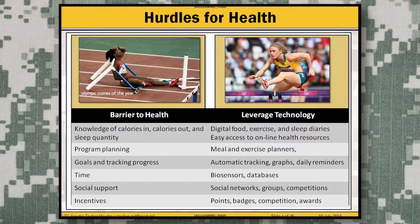Another barrier is actually how to plan a good program. A lot of technologies now come with meal and exercise planners. Setting realistic, smart goals and tracking progress is much easier with technology, because it can graph out the answers, give a nice visual display, and make it interactive — so as patients track their progress, they're engaged a little bit more than pen and paper would allow.